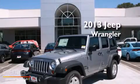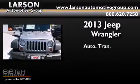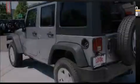This is a brand new 2013 Jeep Wrangler. This SUV has an automatic transmission, a 3.6-liter V6, and the added capability of four-wheel drive.